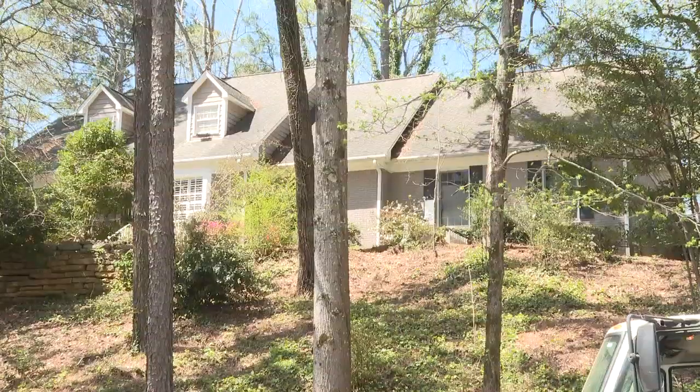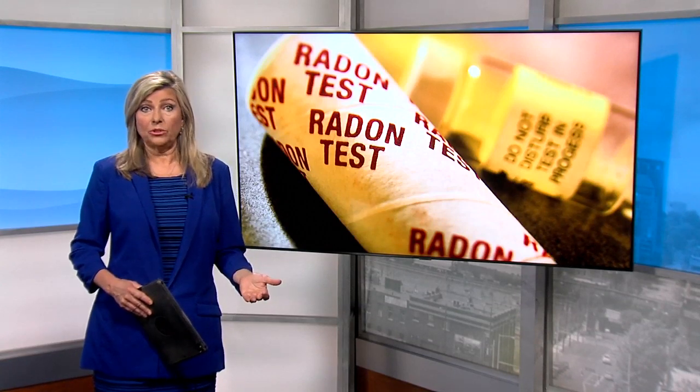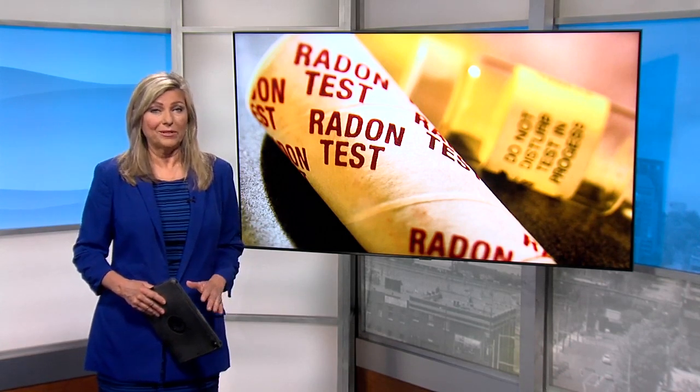Reporting in Hoover, Diamond Nunnally, ABC 3340 News. If you don't want to hire a home inspector to test for radon, you can pick up an at-home test kit at your local big box store.